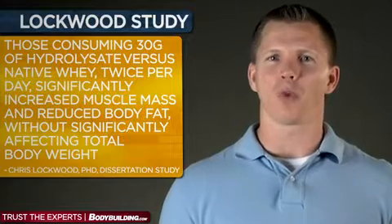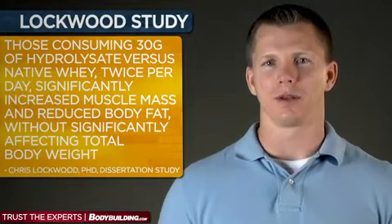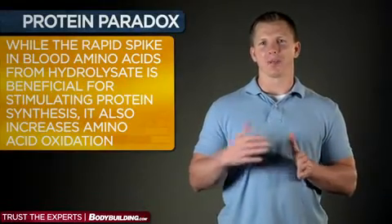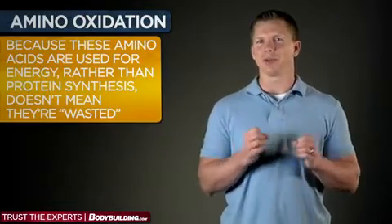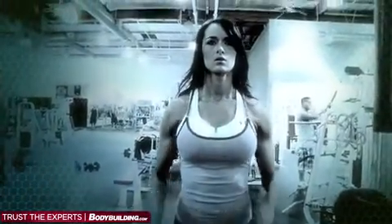For example, my dissertation work revealed that those consuming 30 grams of whey hydrolysate versus native whey twice per day significantly increased muscle mass or reduced body fat without significantly affecting total body weight. Paradoxically, while the rapid spike in blood amino acids from hydrolysate is beneficial for stimulating protein synthesis, it also increases amino acid oxidation — that is, the breakdown of amino acids for energy. Some people consider this increased oxidation a waste of amino acids, but that's a simplistic view of protein metabolism. Just because these amino acids are used for energy rather than protein synthesis, they're not wasted. Whey is still more anabolic when compared to other protein sources that don't cause a large increase in amino acid oxidation, so it's hard to call that a downside.